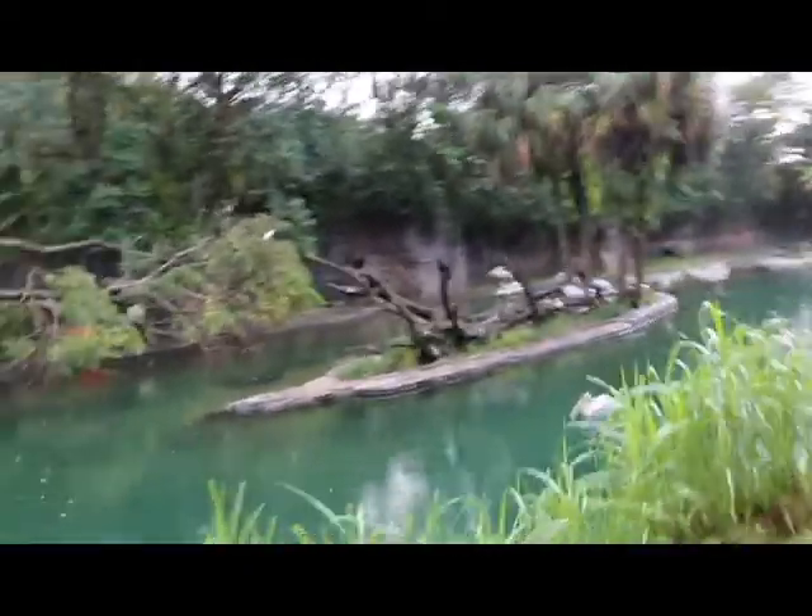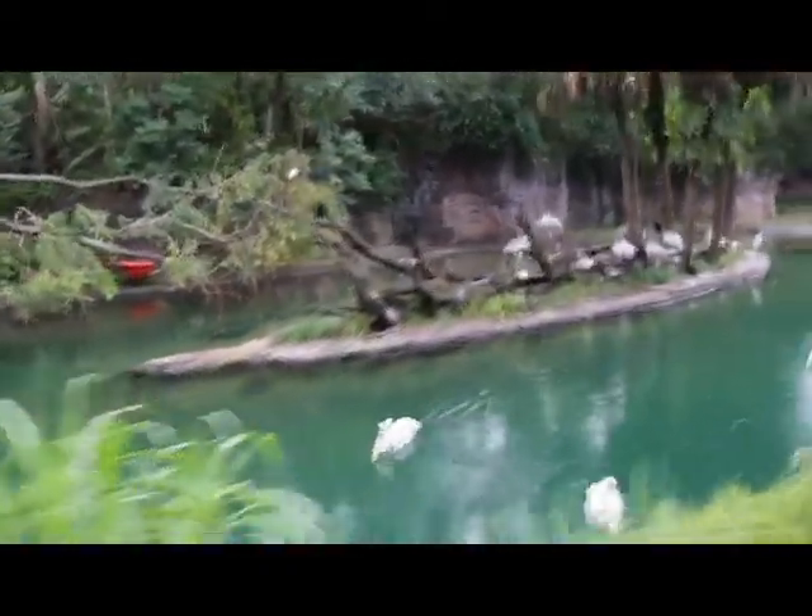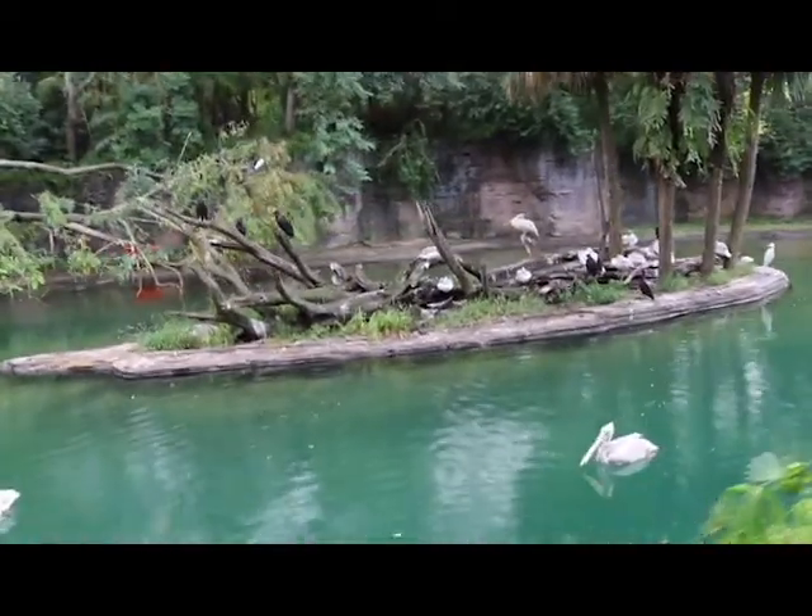Here on the left, these white birds are pink-backed pelicans. There are quite a few in the river as well. Their backs turn a darker shade of pink during mating season, and they can have wingspans of up to seven to nine feet long.